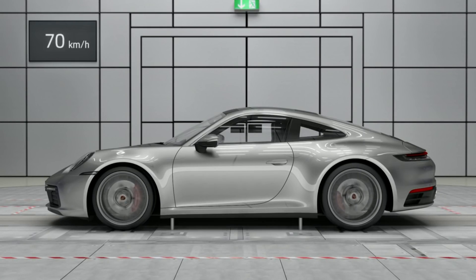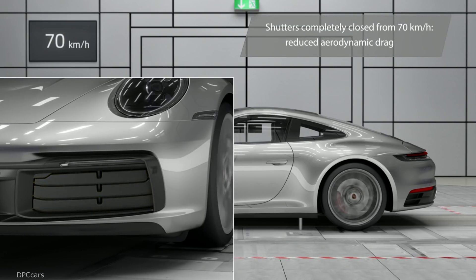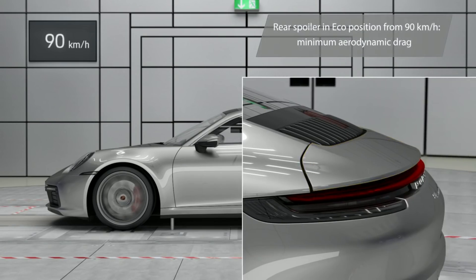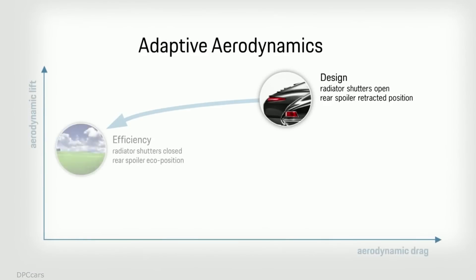Shutters in the front completely close at 70 kilometers per hour to reduce aerodynamic drag. When the rear spoiler is in equal position from 90 kilometers per hour, minimum aerodynamic drag is created.